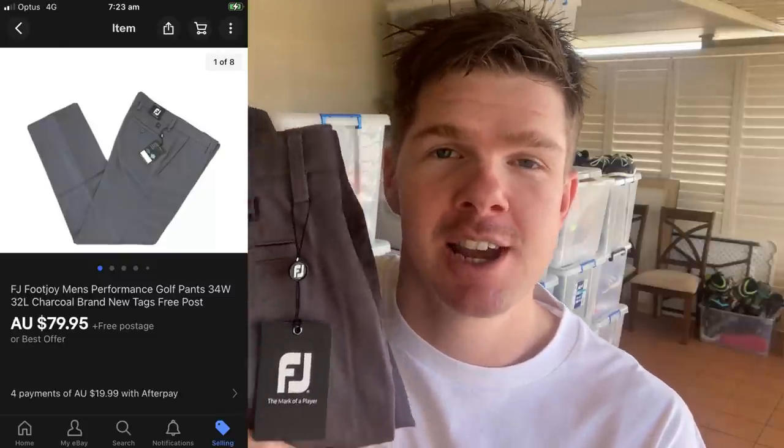For those of you who watched my recent trip to the thrift episode last Thursday, in a $3 clothing rack I found these Footjoy Men's Performance Golf Pants — charcoal grey, excellent condition, 34 waist, 32 length. All the indicators were telling me top dollar. I've ended up getting a sale price of $79.95 off a $3 purchase, and it was a 48-hour sale cycle — they moved incredibly fast. Shipping will be $7.15 putting them into a small satchel.